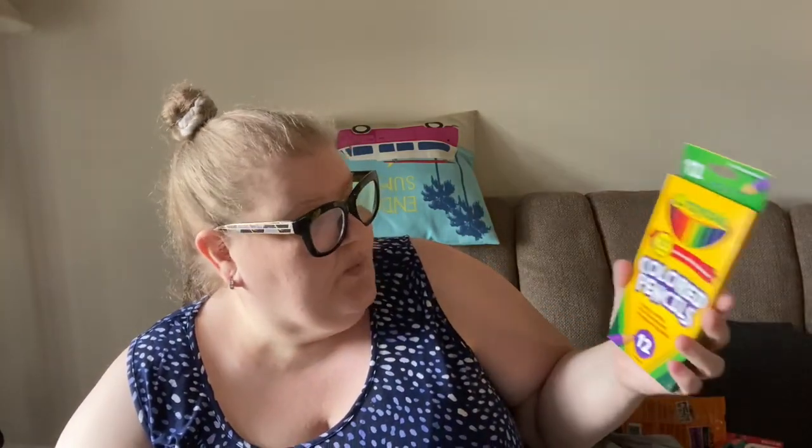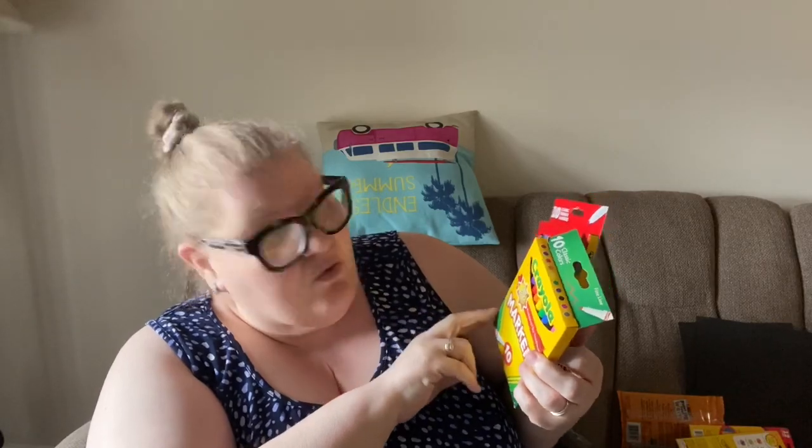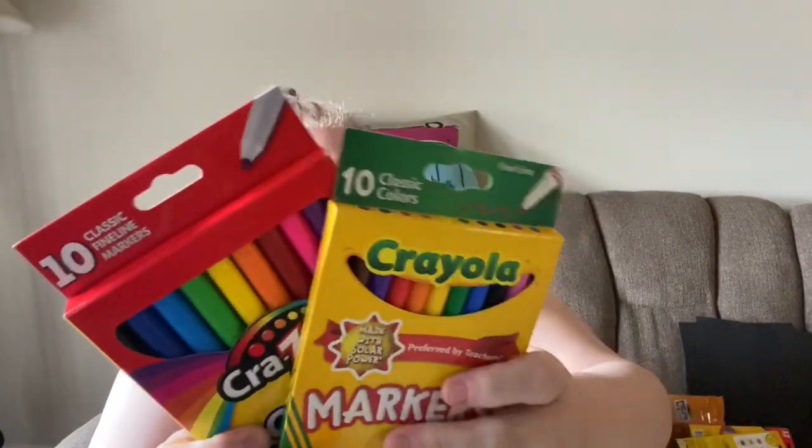They had Bic in red, just rollerball medium point. I got 12 of the Crayola pencils - these are pre-sharpened, basically the same 12 as the Crazy Art but we'll do a test on quality to see if there's a difference; the Crayola has pink while the other one doesn't. And these Crayola fine line markers - you get 10 markers, these are preferred by teachers and made with solar power.